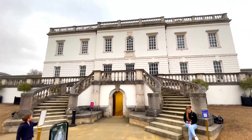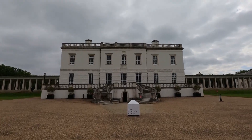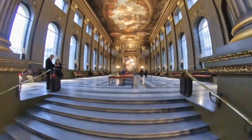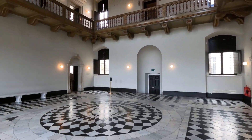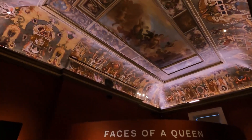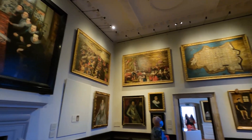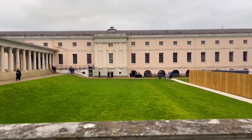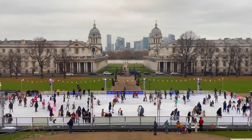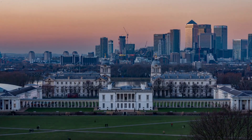Our final destination is the Queen's House, an architectural gem nestled in Greenwich. Step into a world of classical beauty and immerse yourself in elegant interiors adorned with fine art. Allow the royal residence to transport you to a time of opulence and cultural significance. The Queen's House stands as a testament to the enduring allure and rich heritage of London's historical landmarks.